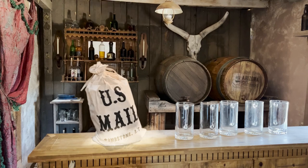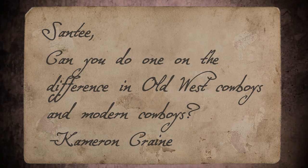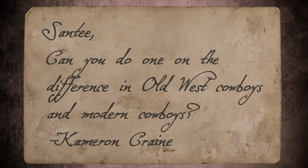Hey there folks, Santee at the Arizona Ghost Riders here. We got mail. Santee, can you do one on the difference in Old West Cowboys and Modern Cowboys? Cameron Crane.